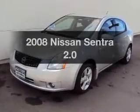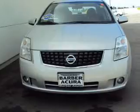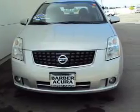Imagine yourself in this 2008 Nissan Sentra. Travel the roads in style and comfort in this great vehicle, with an efficient four-cylinder engine connected to a smooth shifting transmission.